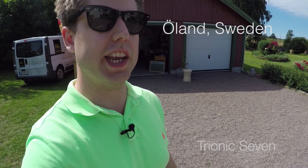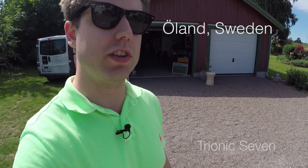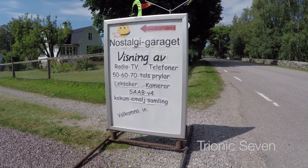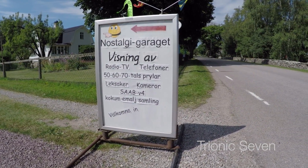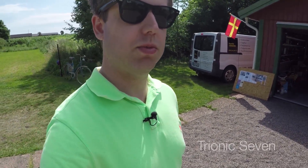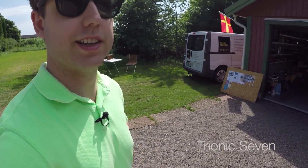Welcome back to Trionic 7. We're out on holiday and currently on the Swedish island of Öland in the very small town of Södra Hjärtslöse. We just found the Nostalgia Garage here — a guy who's running a small museum-like thing, and it apparently has some really old Saabs for us to look at.